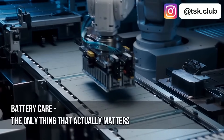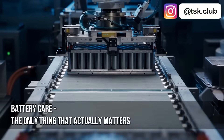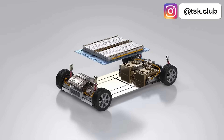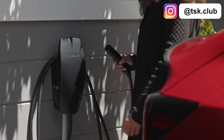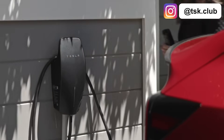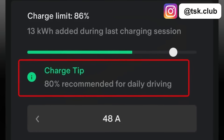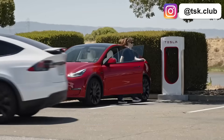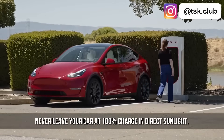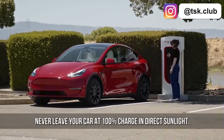Your battery is the most expensive component, potentially costing $15,000 to replace. But Tesla has already figured out how to prevent you from killing it. The 20-80% charging rule is optimal, but you can charge more if needed. The crucial rule is this: never leave your car at 100% charge in direct sunlight. That's the only way you'll actually damage your battery.